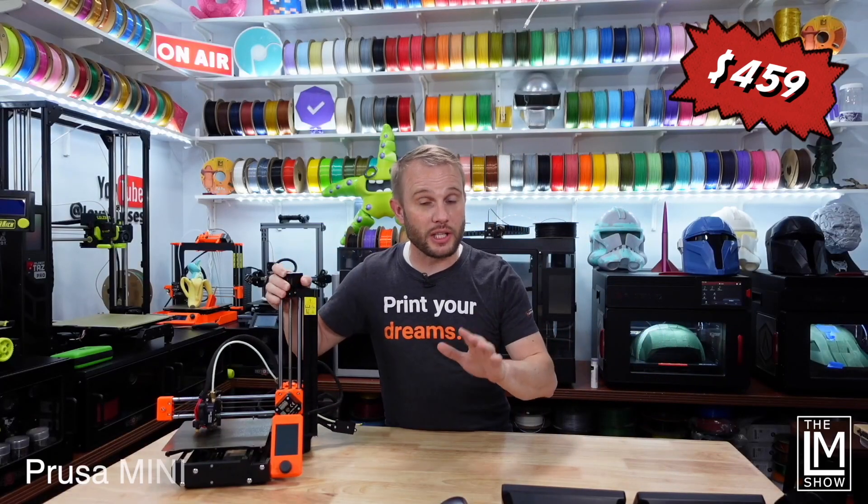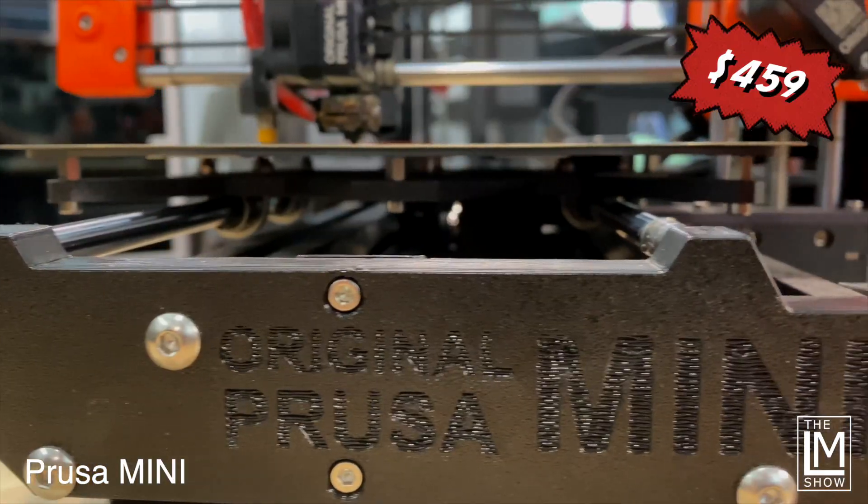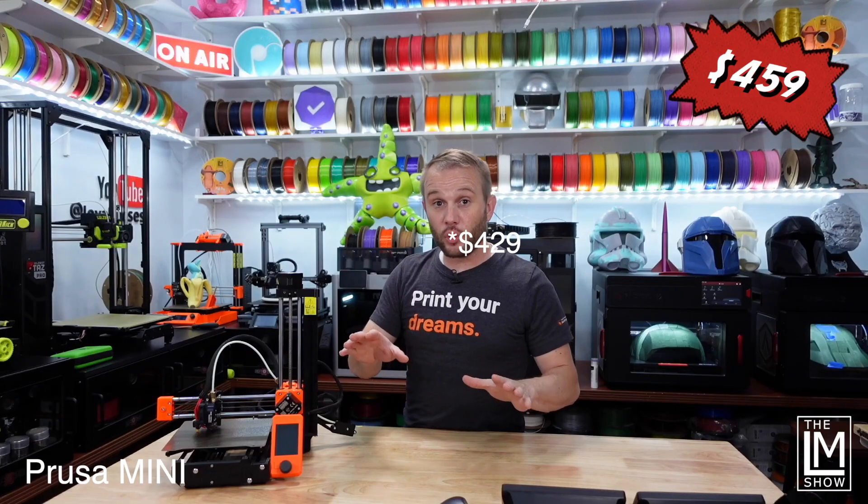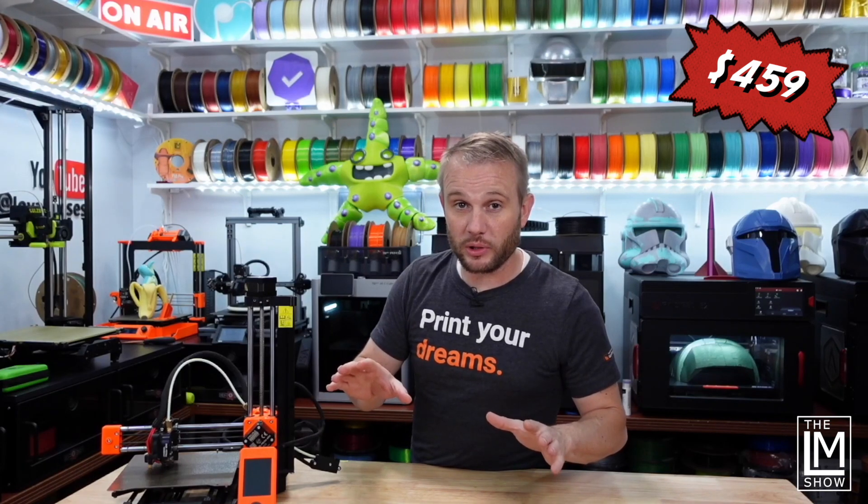Next up, an amazing little machine — the Prusa Mini, coming in at $459 for the partially assembled kit and $439 for the full kit. Personally, I'd recommend the partially assembled kit.